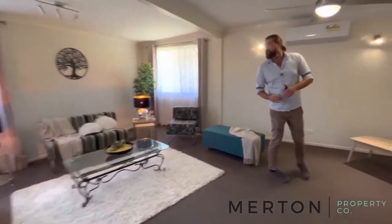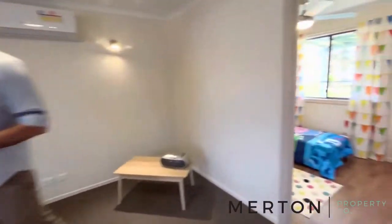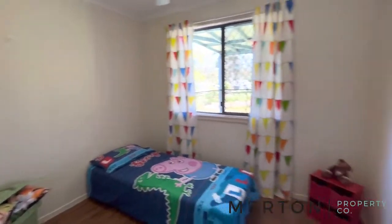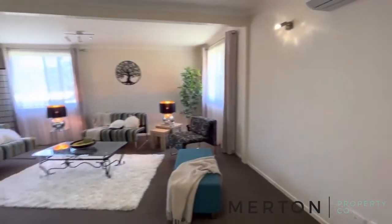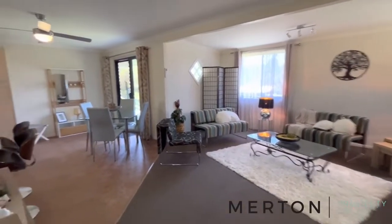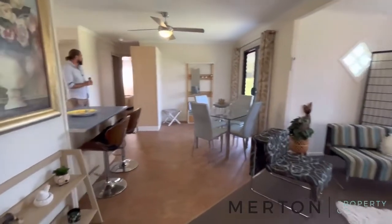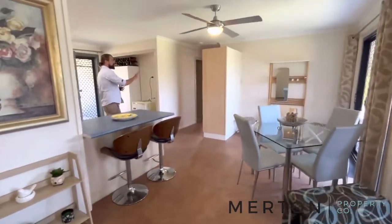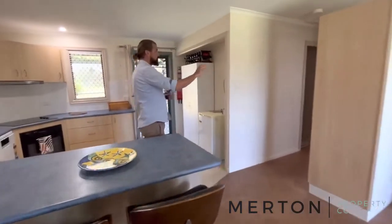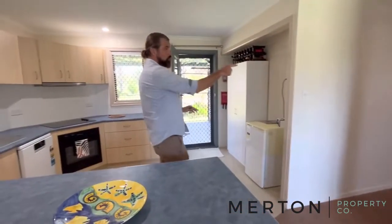Bedroom one is off to the side there. Like I said, three beds and two bathrooms. It was previously rented out for $450 a week but is now vacant and ready to go. This space here could be used for storage or as a pantry.